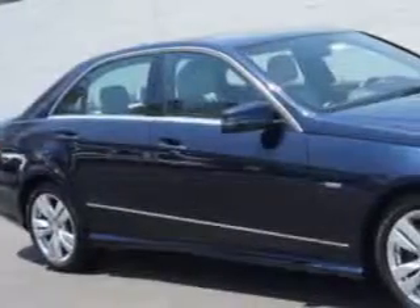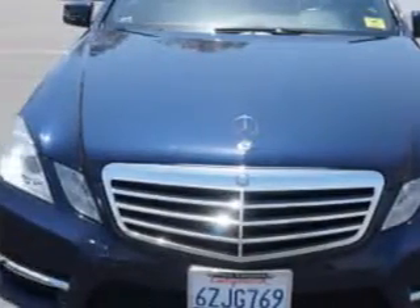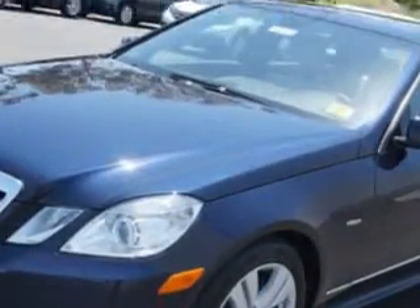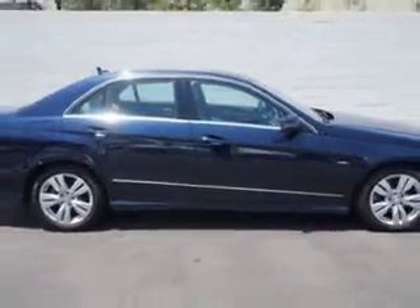Imagine driving this lunar blue metallic 2012 Mercedes-Benz E-Class, equipped with a 6-cylinder engine and a 7-speed transmission. Enjoy an exceptional 32 miles to the gallon on this great car with features like,